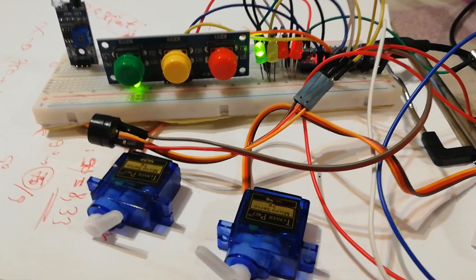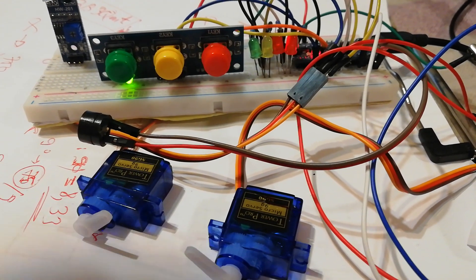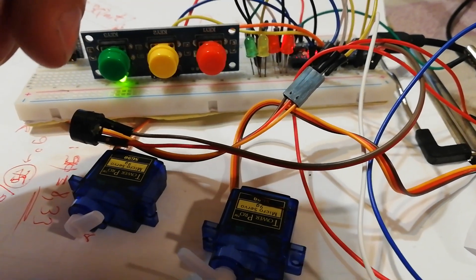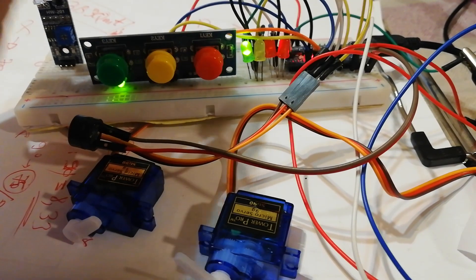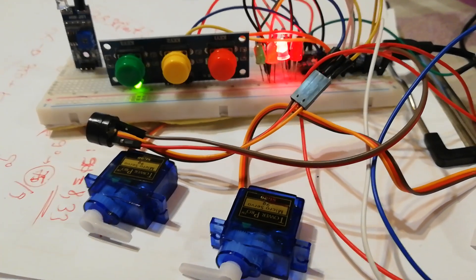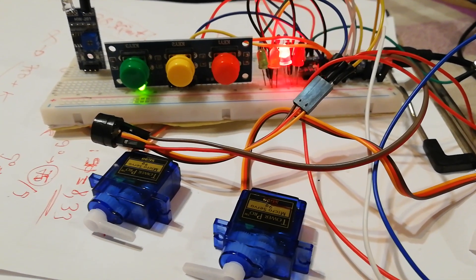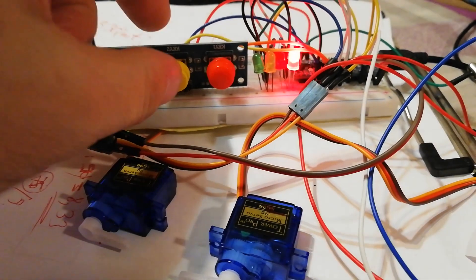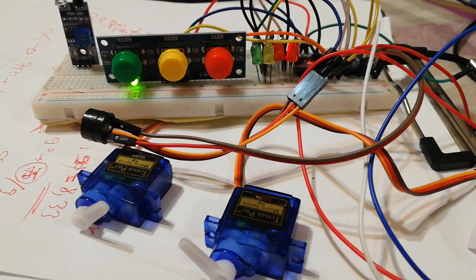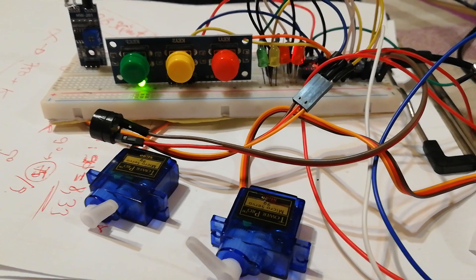Here is a system for a train barrier. There must be a white light. The barriers are closed, the red lights are flashing, then open the barrier. This system is for a miniature train rail.